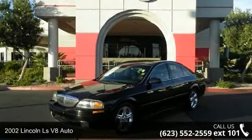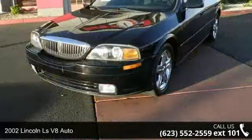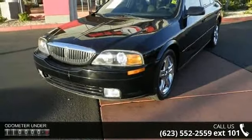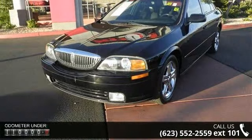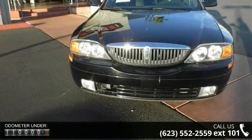Check out this 2002 Lincoln LS. If you are looking for a first-class ride, you have found it. This vehicle comes with a reliable eight-cylinder engine connected to a smooth-shifting automatic transmission.